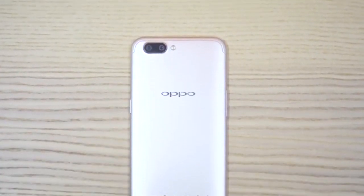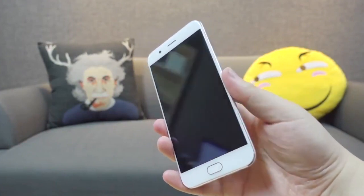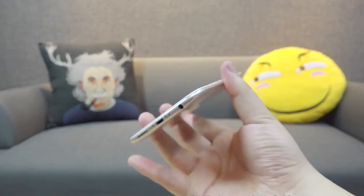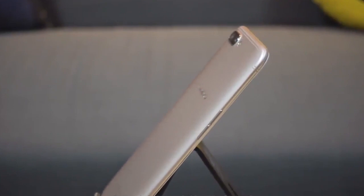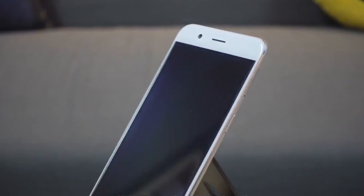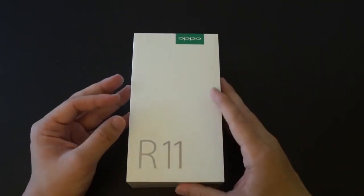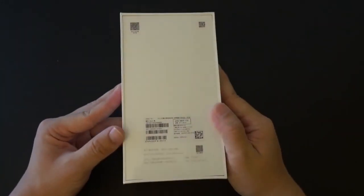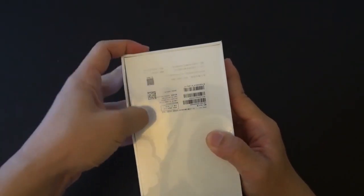Hi guys. Oppo R11 has been in the news for the past few weeks, both officially and unofficially. Now the company has finally released its new smartphone, as well as its larger sibling, Oppo R11 Plus. This makes them the first Snapdragon 660 smartphones in the market, which is really important because many Chinese flagships are going to have this chipset in the coming months.